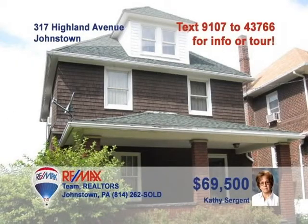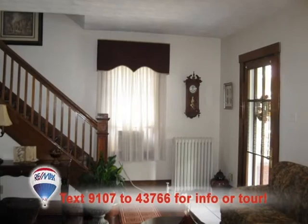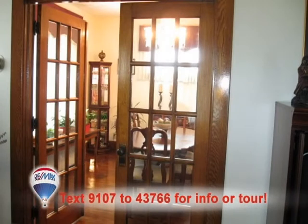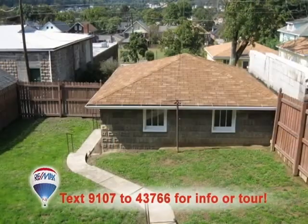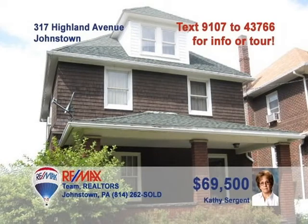Kathy Sargent says this Moxham home is one you must see to appreciate. The living room offers a brick fireplace plus hardwood floors and accents like this staircase. The newer oak eat-in kitchen is spectacular. Enter the dining room through these graceful French doors. Upstairs, you'll find nice bedrooms and a bathroom with gorgeous updates. Outside, there's a clean, level backyard along with a two-car detached garage. Schedule your tour with Kathy right away.